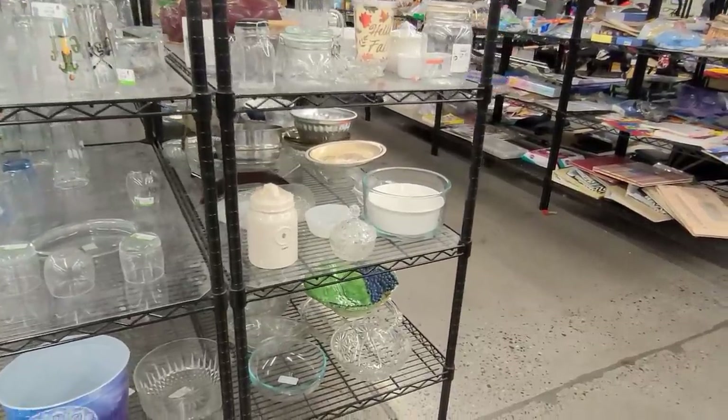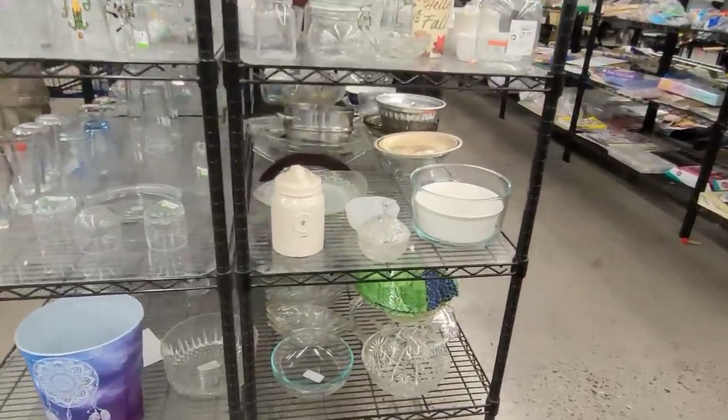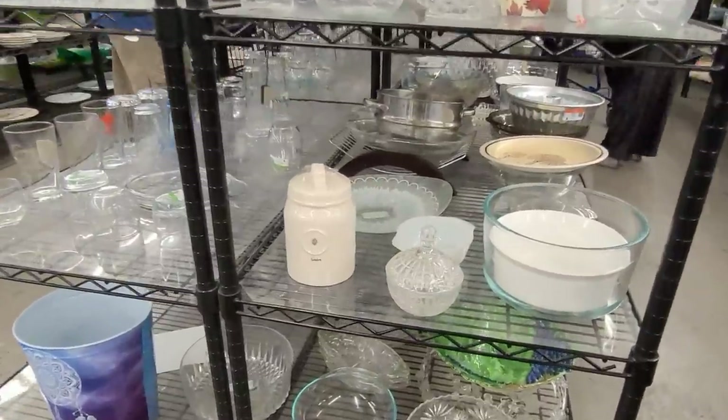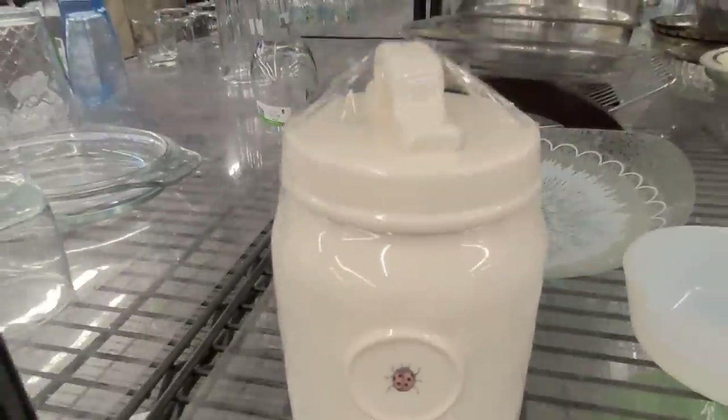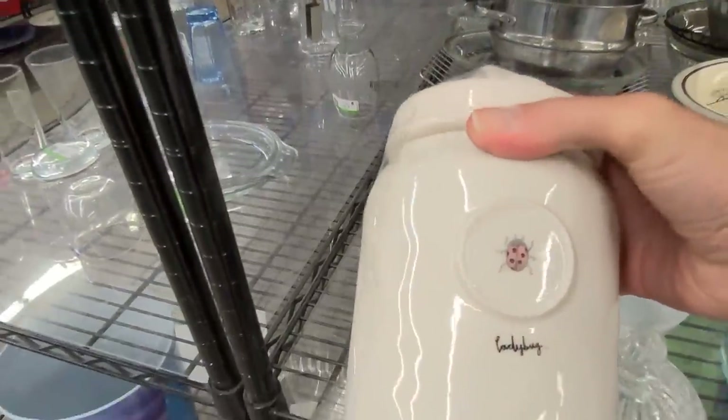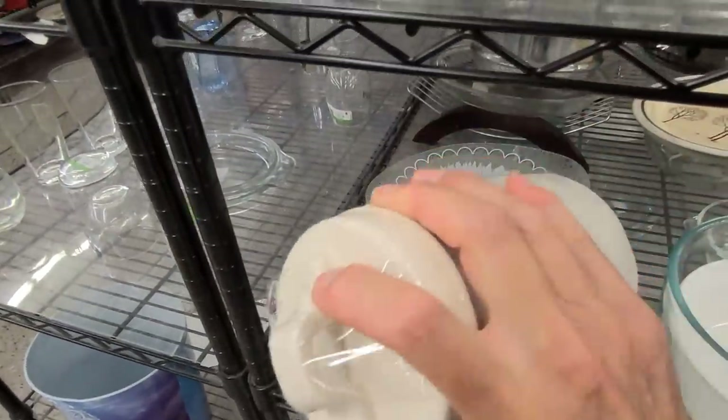I know exactly what this is. I recognise the handle and the texture of the pottery. I actually found one in a different style several years ago and it sold at eBay auction for upwards of $350.